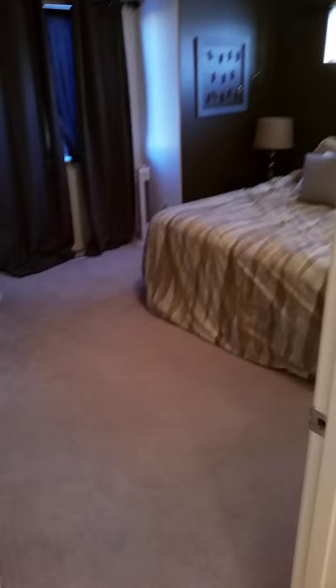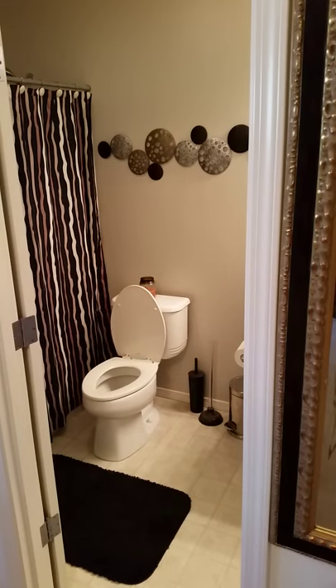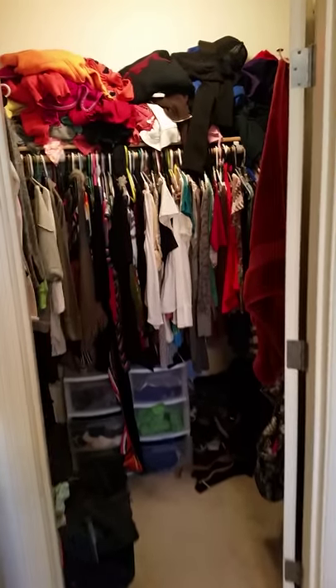Let's start with the first bedroom. I believe this is intended to be the master bedroom because it's got an additional door into the main bath. So you've got direct access from the master bedroom and it's got a big walk-in closet. It's pretty full of stuff but it's actually a fair-sized closet.